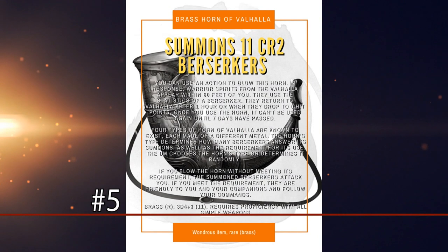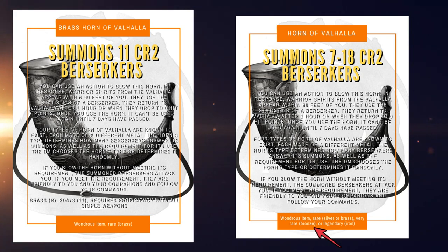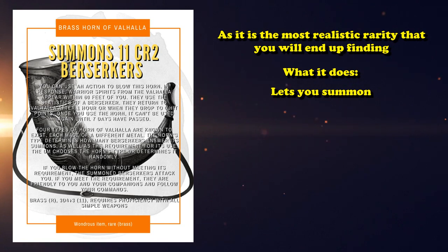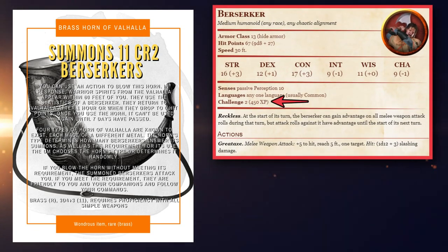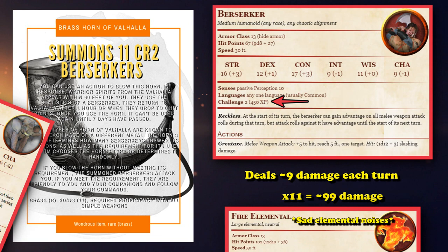At number 5, we have the Brass Horn of Valhalla. The Horn of Valhalla is one of those items which has different rarities and different effects based on those rarities. For this video, we chose the Brass Horn because it's probably the most useful rarity, as it allows you to summon a number of Berserkers based on the rarity. For the Brass, you can summon around 11 on average. The Berserker is a CR2 creature able to deal around 9 damage on average, so having 11 Berserkers means an extra 99 damage per round — definitely more than what the Fire Elemental or the Elephant can put out.